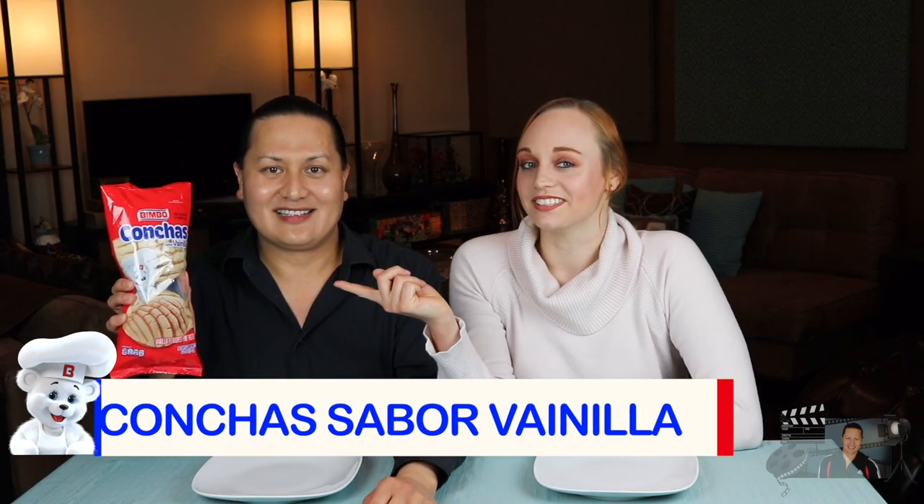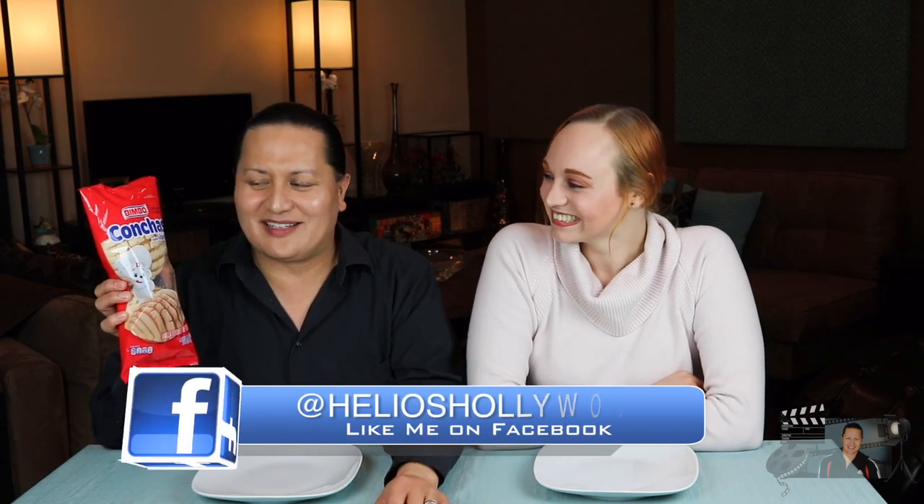Stick around. So, Brittany, the first thing we have is conchas sabor vanilla. I bet it's vanilla flavored. Do you speak Spanish? No, it says it right here. Now, the pronunciations on these products might be a little bit off because neither of us speaks Spanish, but we both love food, so let's dig in.